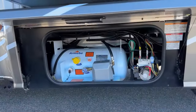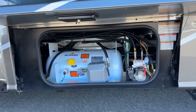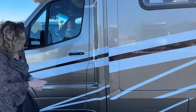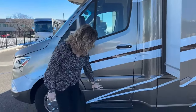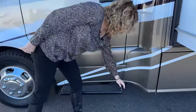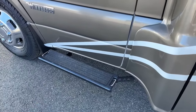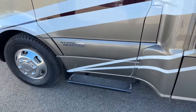Right here we have the propane tank and the mechanism for the slide room. One little thing that Winnebago does that I think is really smart: they add steps with little attachment points so you can secure your pet and they won't run off while you're outside having fun.